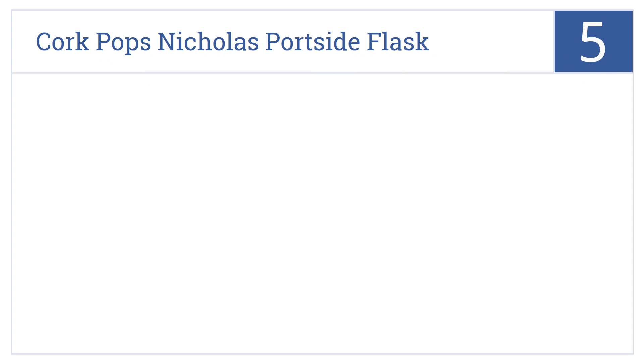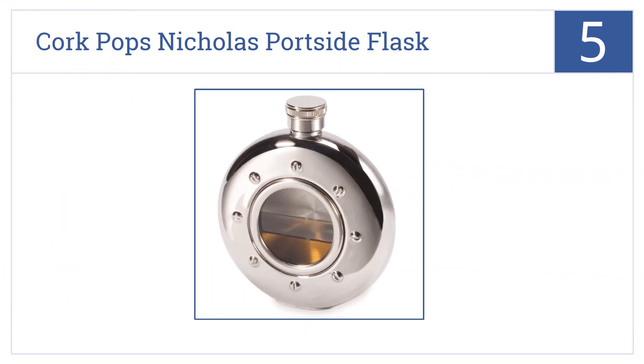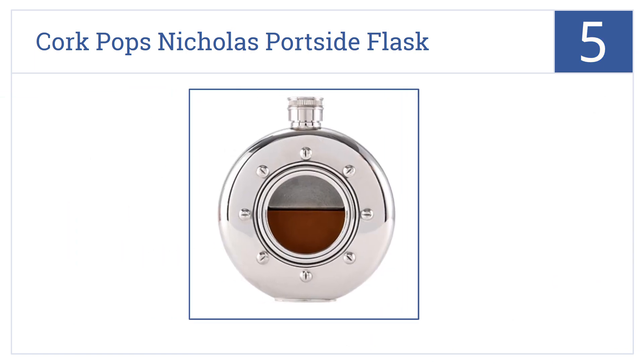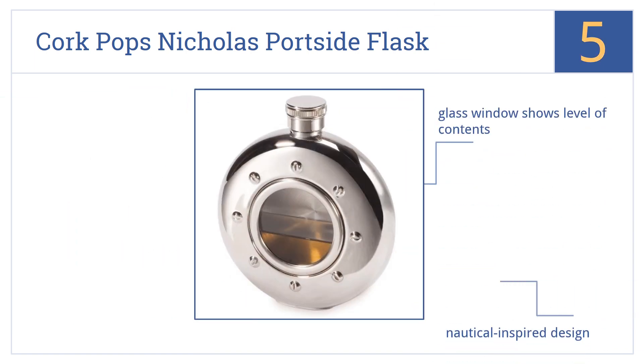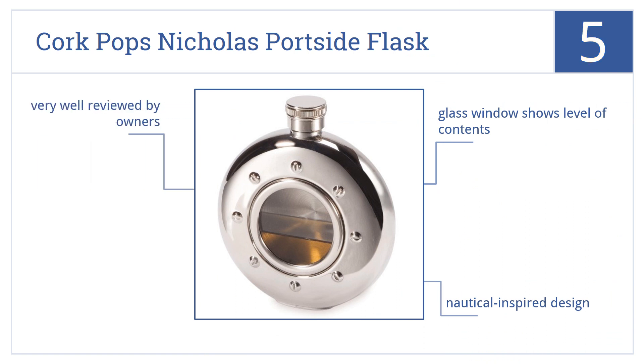At number 5, the elegant Cork Pops Nicholas Portside flask looks great on your desk or on a shelf in your berth — and of course it works well too, safely storing four ounces of fluid. It's a nautical-inspired design that comes with a glass window showing the level of contents remaining, and it's very well reviewed by owners.